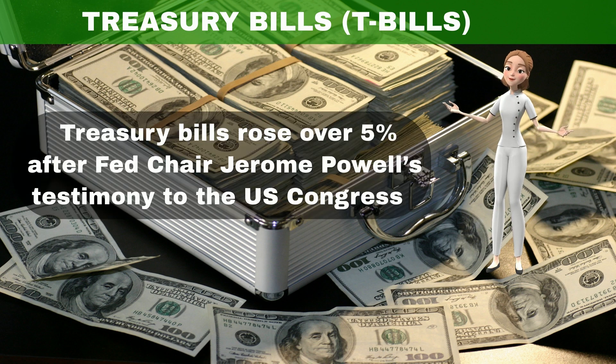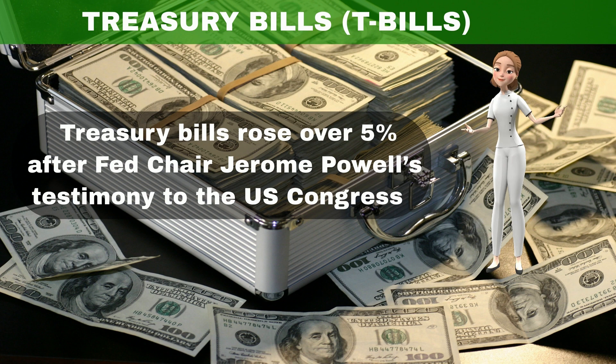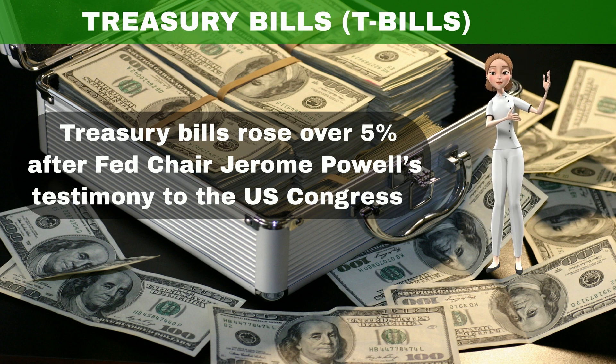After Federal Reserve Chair Jerome Powell's testimony to the U.S. Congress on March 7 and 8, the yield for some of the Treasury bills rose over 5%, which is unprecedented in the last several years.